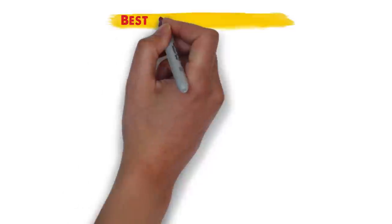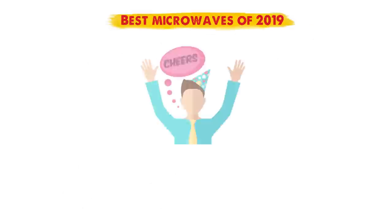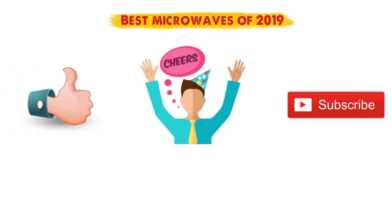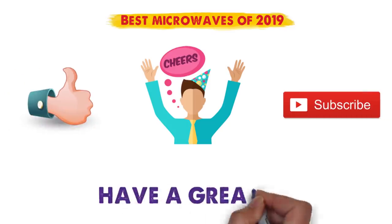So that sums up the best microwaves of 2019. We hope you enjoyed. If you did, please leave a like on the video, and if you're new here, hit that subscribe button. Until next time, have a great day.